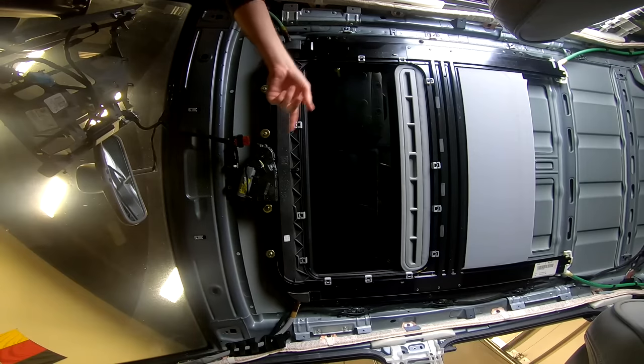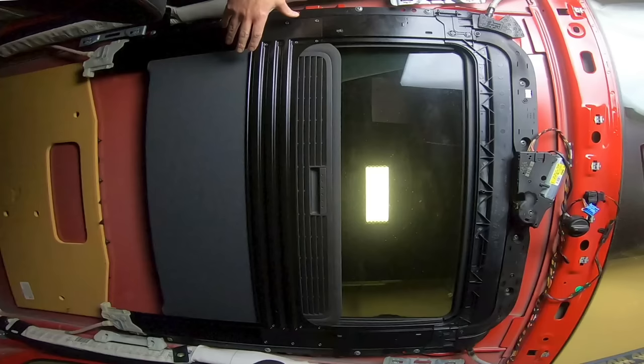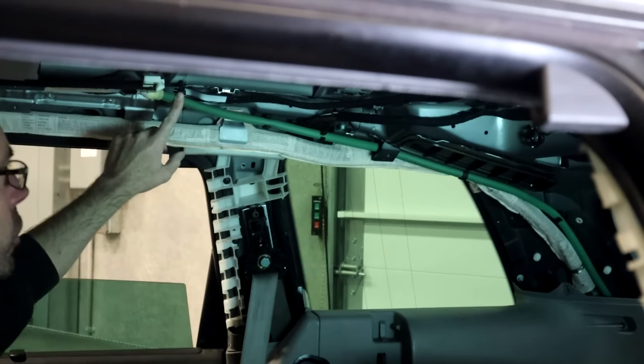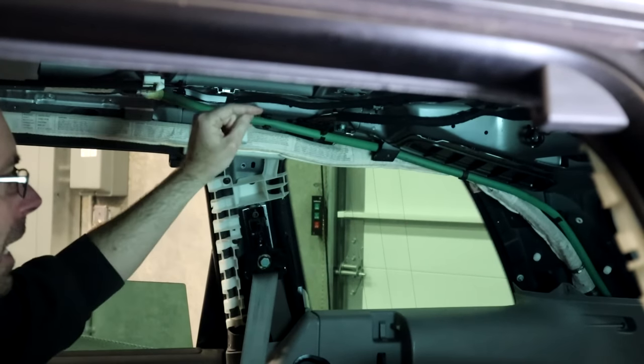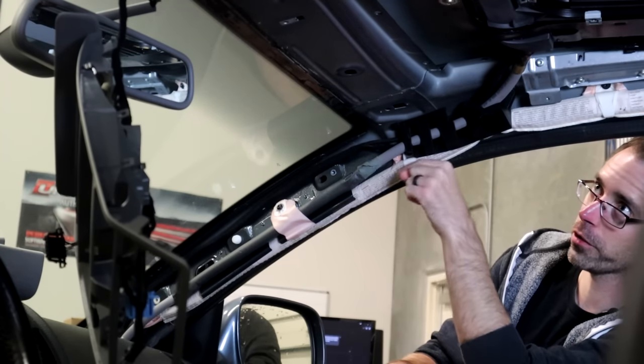This is what a Mark V GTI sunroof frame looks like without a headliner, and this is what a Touareg sunroof frame looks like without a headliner. As you can see, they use a track system that surrounds the sunroof with drain tubes at all four corners. The rear tubes run down the C or D pillar and exit at the rear body, while the front tubes run down the A pillar and most often come out of the door jam.